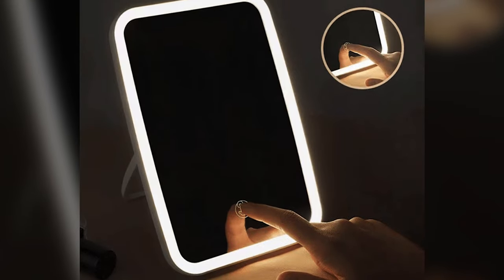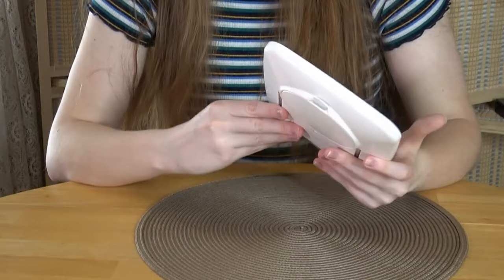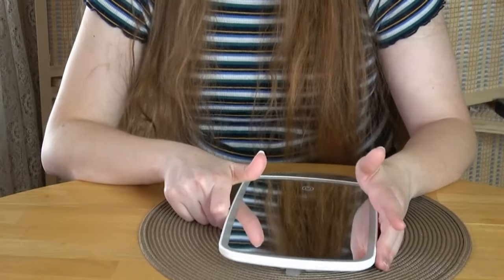A built-in 1500 milliamp battery provides up to 250 minutes of service at maximum brightness. Just press the power button to turn on the light. Long press the touch screen button to adjust the brightness. You can adjust the angle between 30 and 100 degrees, ensuring a perfect and comfortable viewing angle. The gadget has a compact and portable folding design — you can easily put the mirror in your handbag or luggage.